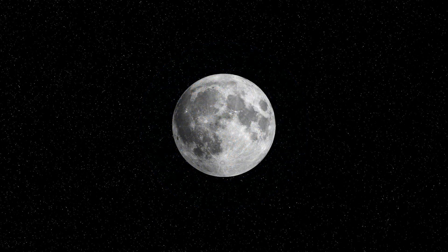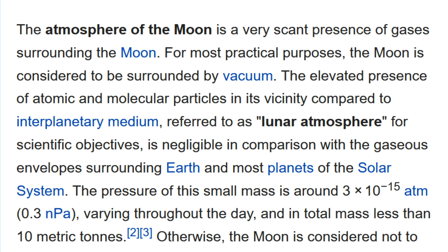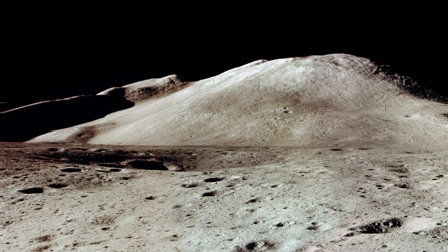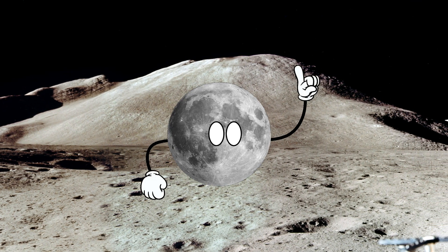Now on the moon, there's no atmosphere — well, alright, but certainly not enough atmosphere to create any sort of weather. Therefore, there's no mechanism to churn up the soil on the moon's surface, or so we thought.